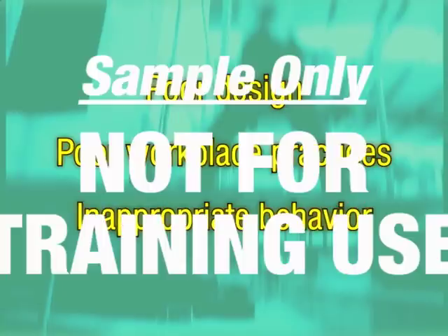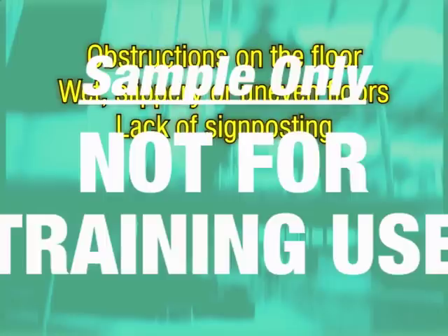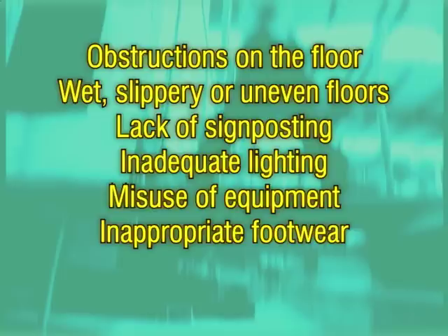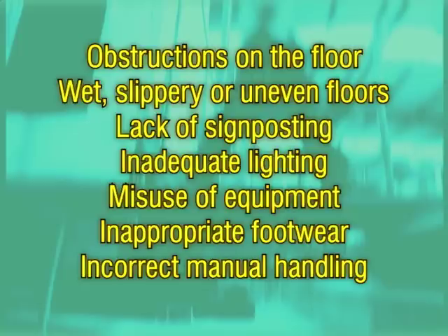More specific causes include obstructions on the floor, wet, slippery or uneven floors and walkways, lack of signposting and barricading, inadequate lighting, misuse of equipment and furniture, inappropriate footwear, and failure to follow correct manual handling procedures.